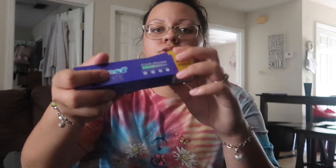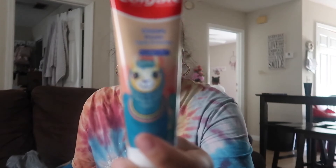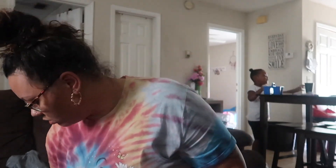I got two Crest toothpastes. I love Crest and you cannot beat these for a dollar — that is such a steal. Kensley needed some new toothpaste so she got this one, and this retails for probably like four dollars at Walmart. Same with the Crest — I know it's smaller but it still retails for so much more.